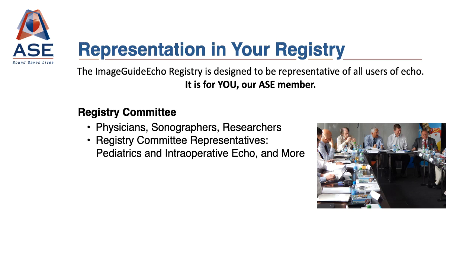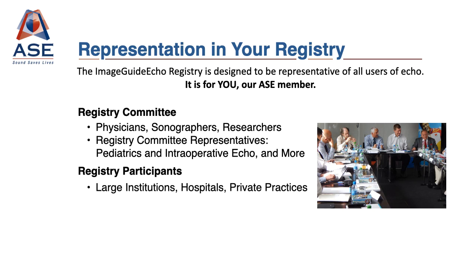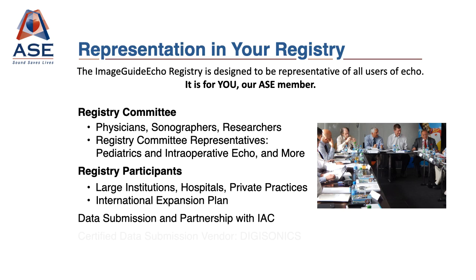ASC desires that the registry governance and participation be representative of the field. We want large institutions, community hospitals, and private practices to all be part of this important effort. ASC also has plans to expand to international enrollment, as we recognize this registry is key to quality of care worldwide.